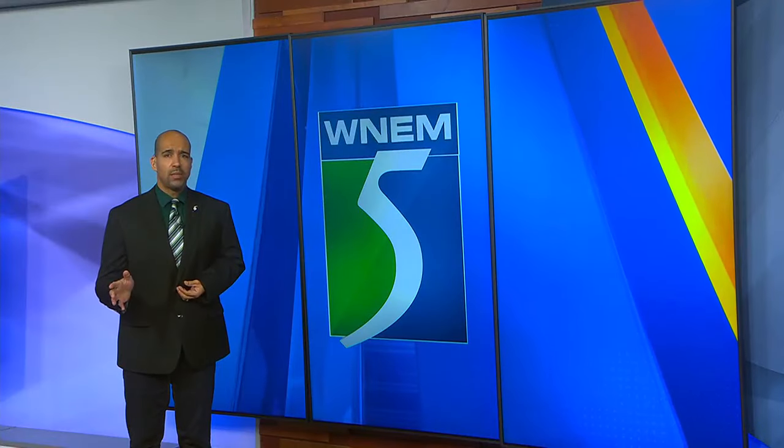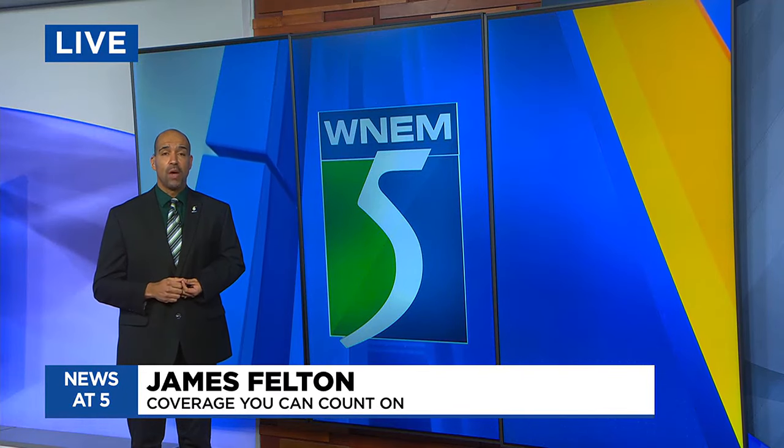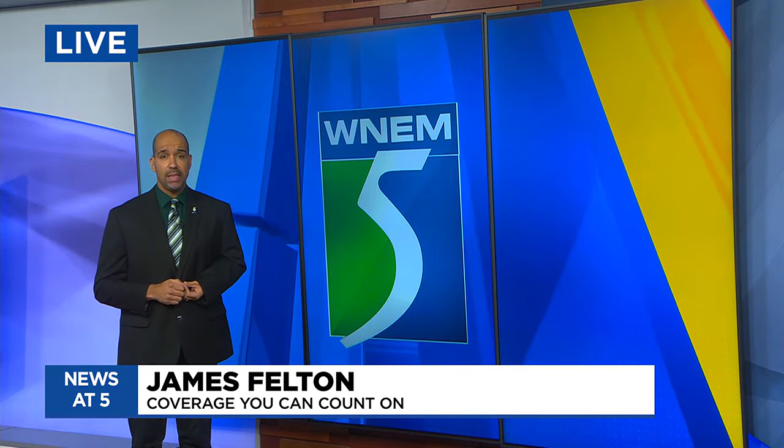Taylor tells me ServPro prepares for the increase in calls by bringing in additional resources from other locations as needed.